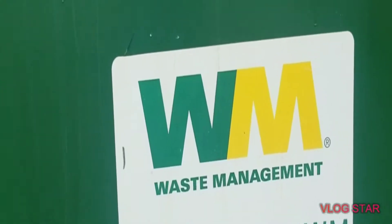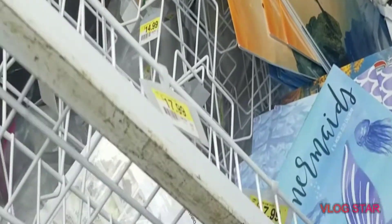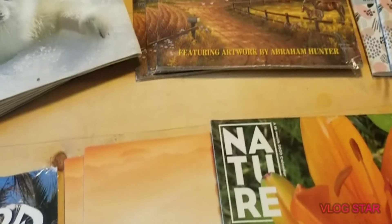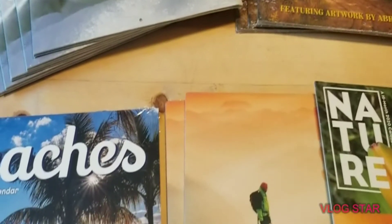Alright guys, I'm at Joann's — look in there, so many calendars! I'm gonna try to see how many I can get. Of course I left all my bags at home, so I'm gonna see what I can get and show you guys. You guys saw all those calendars — the whole display was in there. I was trying to get out what I could.